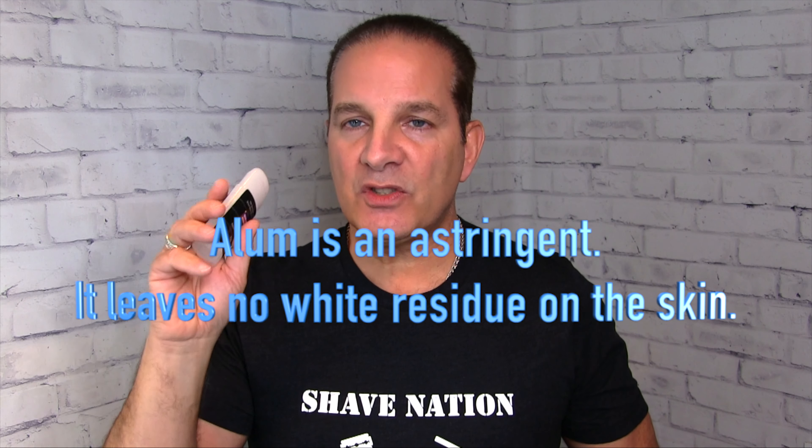Last but not least, this is a little Colonel Conk styptic pencil — you just remove the top and there it is. So you know what a styptic pencil is: you're shaving, you nick yourself, you dab it on the spot, it will stop the bleeding. The drawback is it will leave a nice white mark on your face wherever you dab it. A better solution would be an alum block or an alum stick. You always see me after my videos using the ShaveNation wide-stick alum block — wet your face, wet the alum block, glide it all over. It's a natural product that comes from the earth and it's also an antiseptic that will seal off your nicks.